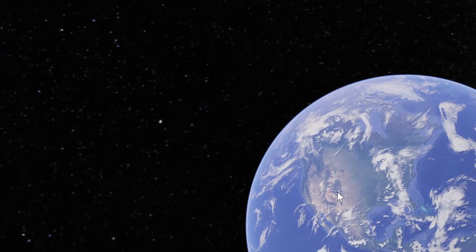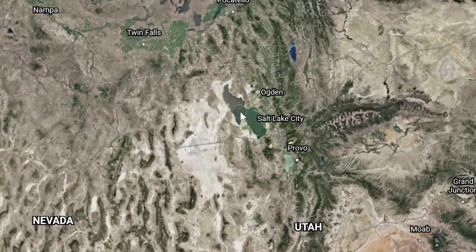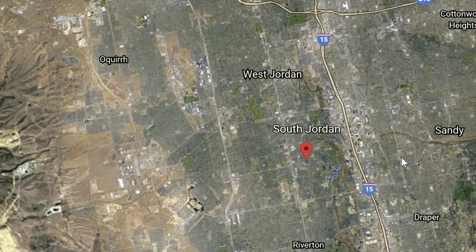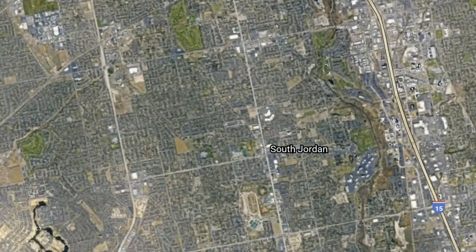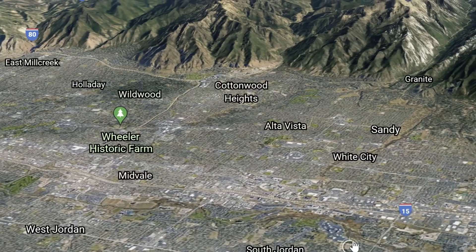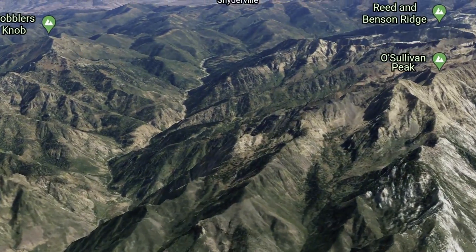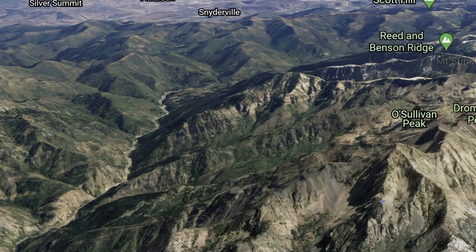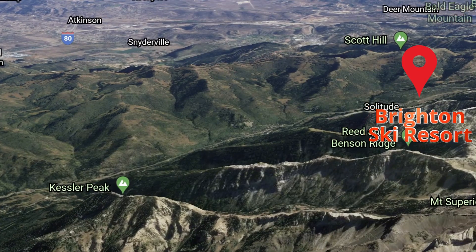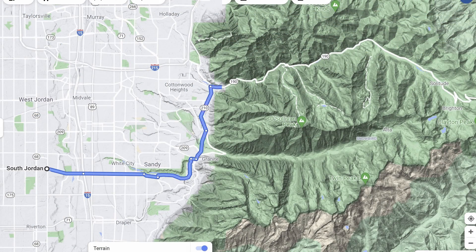Now to introduce you to my playground. Here is the United States, zooming in to Utah, and then the Salt Lake City Valley. I live in a suburb called South Jordan — this is the base of operations for testing. In a 3D view, you can see that I live in a valley with some great canyons for test driving. The first one we'll look at is Big Cottonwood Canyon, with Brighton Ski Resort at the top at an elevation of 8,707 feet — approximately a 52-mile round trip.